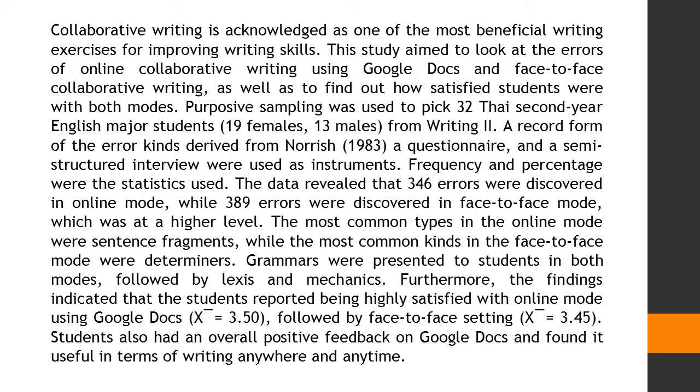Furthermore, the findings indicated that students reported being highly satisfied with online mode using Google Docs, followed by the face-to-face setting. Students also had overall positive feedback on Google Docs and found it useful in terms of writing anywhere and anytime.